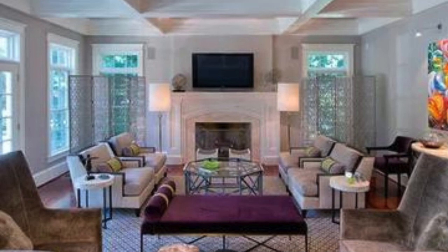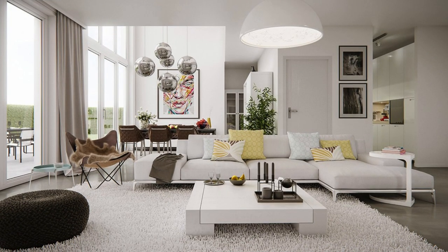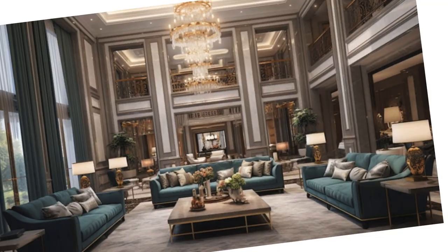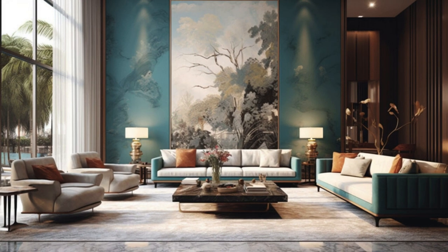From statement chandeliers that command attention to subtle recessed lighting that bathes the room in a gentle ambience, the interplay of light and shadow adds depth and drama to every corner. Thoughtful consideration of the room's architecture and layout ensures that lighting fixtures not only illuminate, but also accentuate unique features and focal points. The integration of smart lighting systems allows for customizable moods, adapting to different occasions or simply following the natural rhythms of the day.